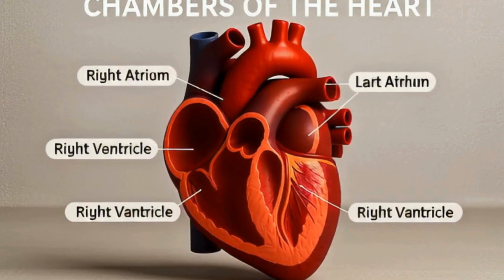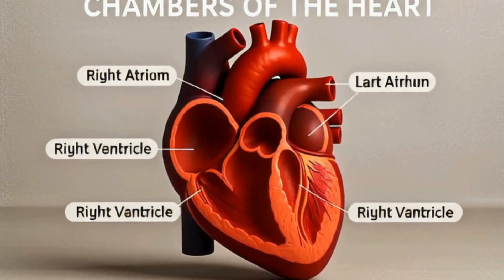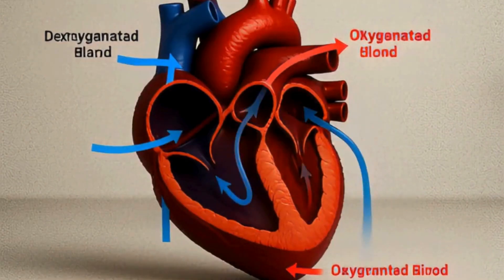The human heart has four chambers. The right atrium and ventricle handle deoxygenated blood, while the left atrium and ventricle pump oxygen-rich blood to the body.